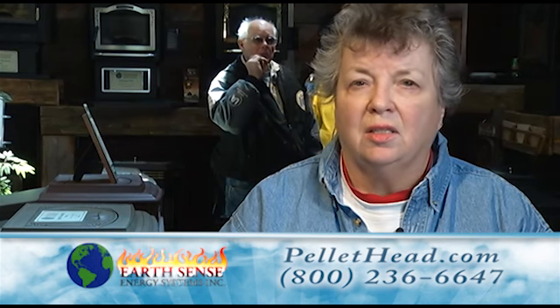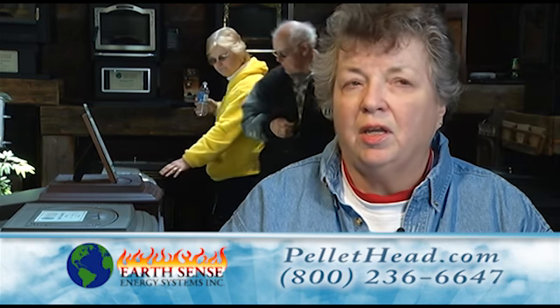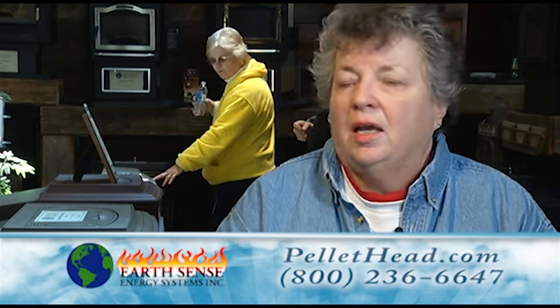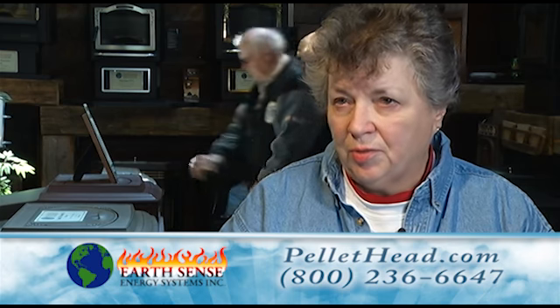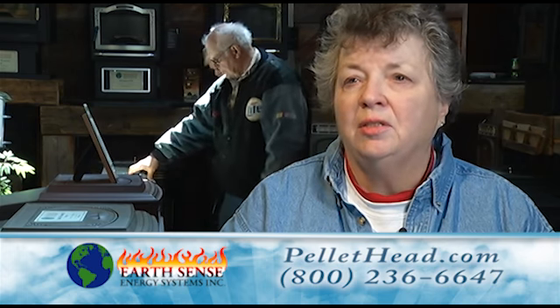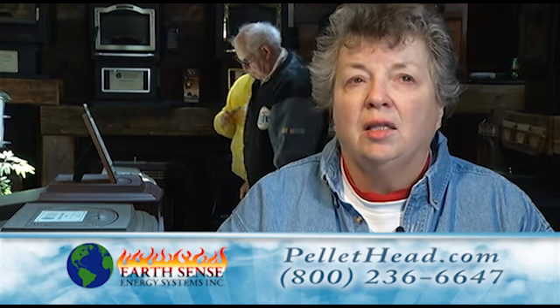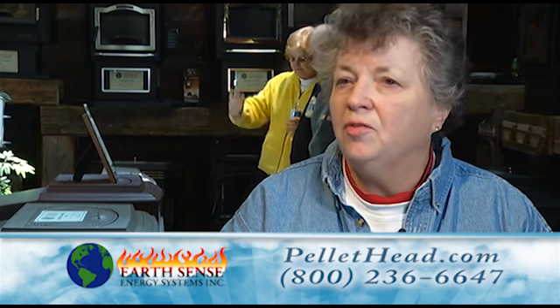The staff out here is excellent. They're very knowledgeable. If my husband and I have any questions, they can answer them. And the people who have come to the house on our service plan have been very knowledgeable and very clean. When they come in to service our stove for yearly maintenance, they put down a tarp and it's just as neat as a pin when they leave.